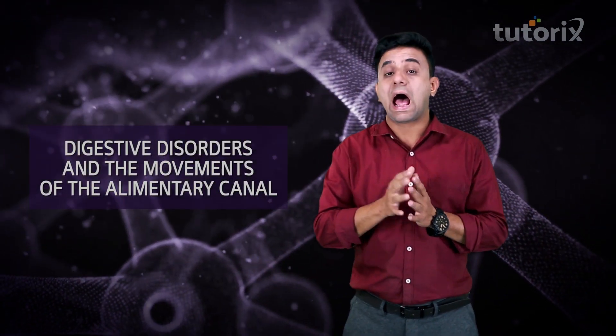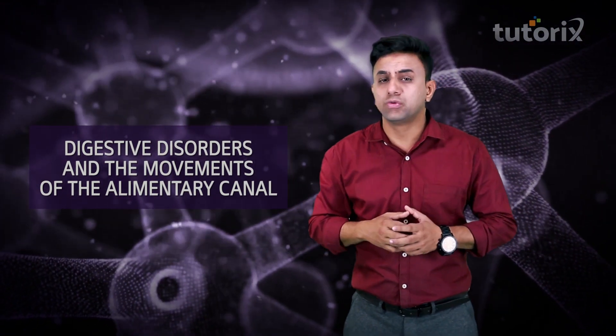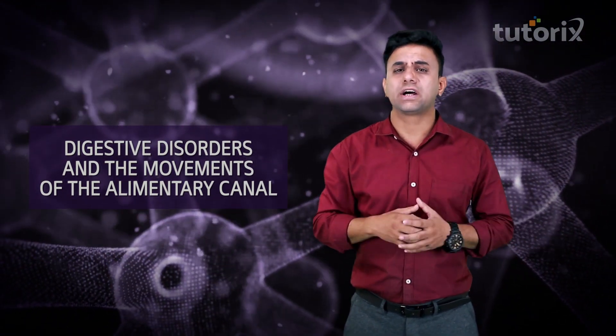Friends, in this video we have talked about the important concepts of hormones and how they affect digestive activity. I hope you are crystal clear about this and confident enough to answer any questions. In the next video we shall talk about some of the digestive disorders and the movement of the alimentary canal. So stay tuned — until then, have a nice time. Thank you.